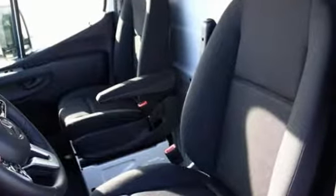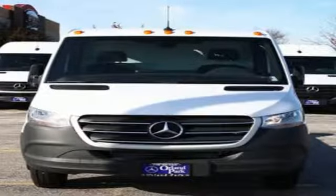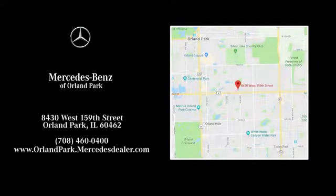High style, high performance Mercedes-Benz. See it for yourself when you take it for a test drive. Dream big with Mercedes-Benz of Orland Park. We're located at 8430 West 159th Street in Orland Park.